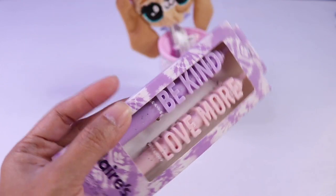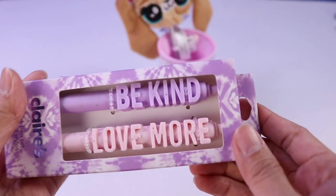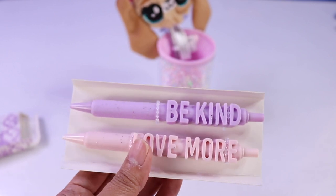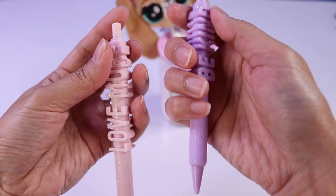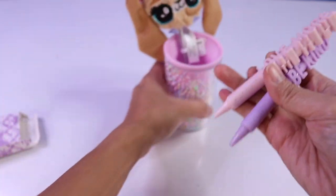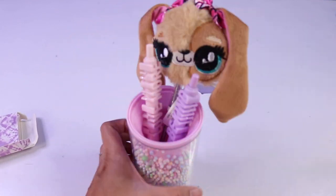And then here we have a set of super cool pens. This one says 'be kind' and the other one says 'love more.' Also pastel in colors, and I think it will be perfect to put in our pen holder because I feel like they match. Let's click it and make sure they work. Oh yeah, they do. And now let's put it in our pen holder.